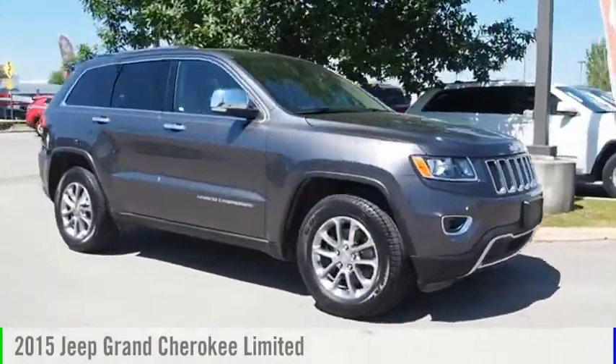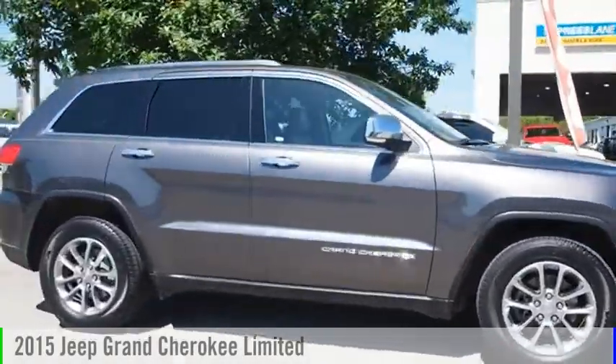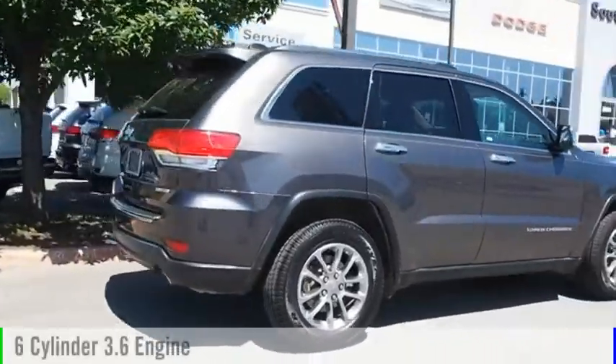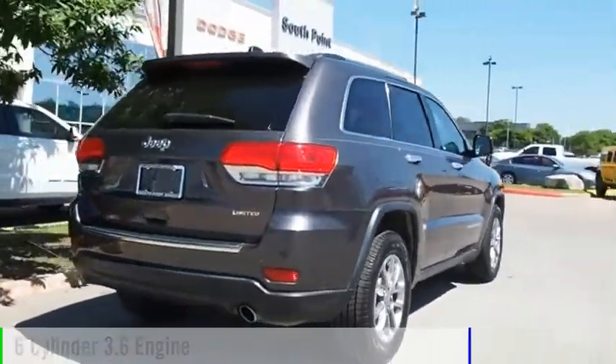Stop by and take a look at the 2015 Grand Cherokee. This vehicle is powered by a two-wheel drive, six-cylinder, 3.6-liter engine.